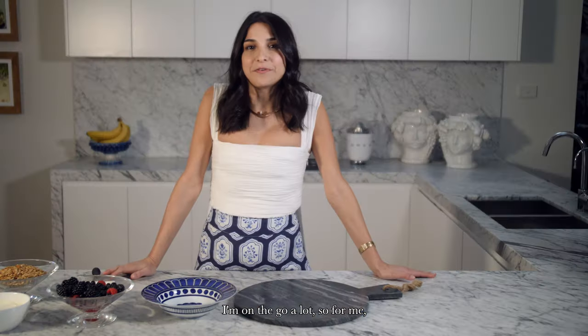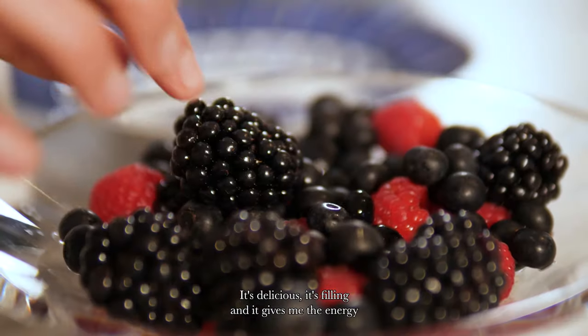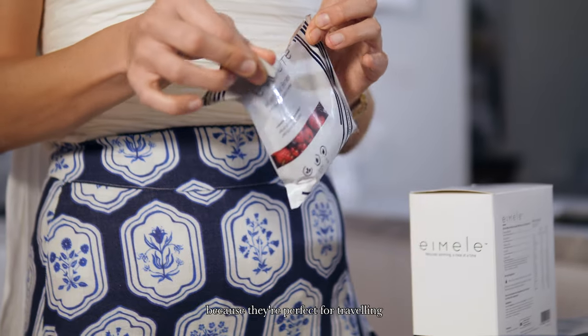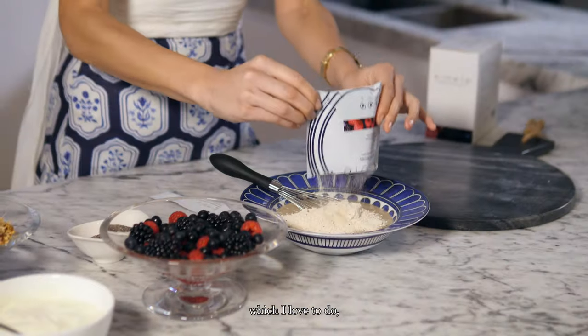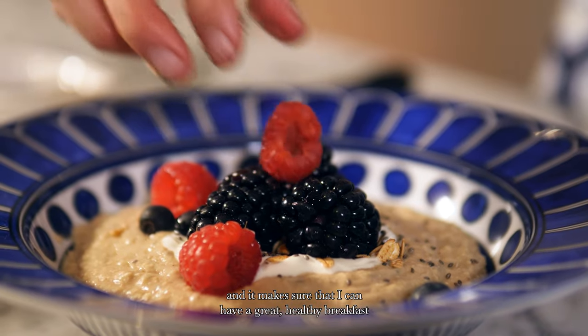I'm on the go a lot, so for me the most important meal of the day is breakfast and I love a good porridge. It's delicious, it's filling and it gives me the energy I need to get through the day. I love these little sachets because they're perfect for travelling, and it makes sure I can have a great healthy breakfast wherever I am in the world.